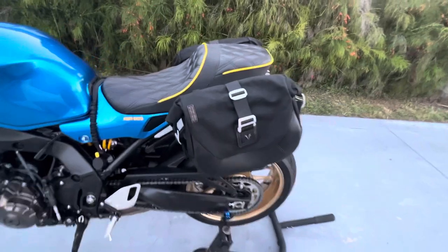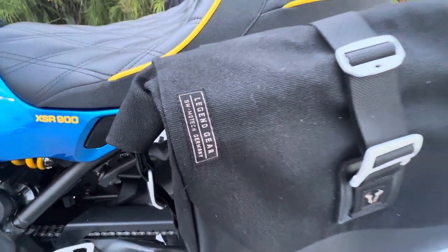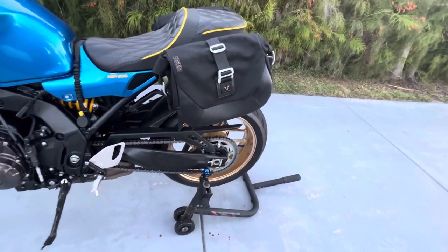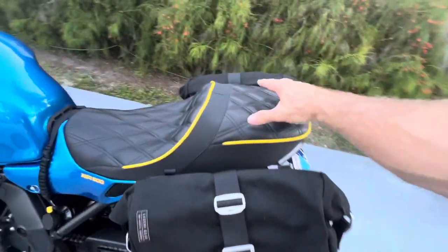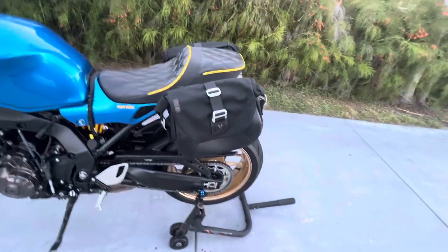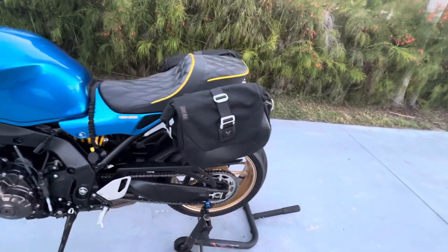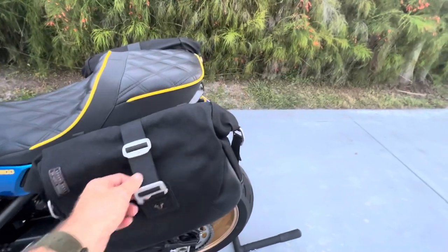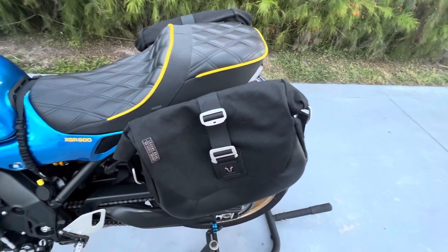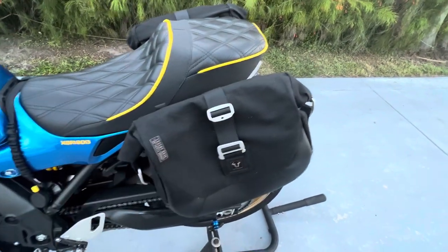These bags — the brand is called SW Motec, it's from Germany. In the description I will put the exact part numbers. They're not huge, they're not tiny, and between the bags and my additional storage that I normally have here, it should be plenty because we're staying in an Airbnb — we're not camping on this trip. The bags are interesting. They're not waterproof, but there is a waterproof bag inside that I'll show you in a minute that you can store your stuff inside, and that's fairly close to waterproof.